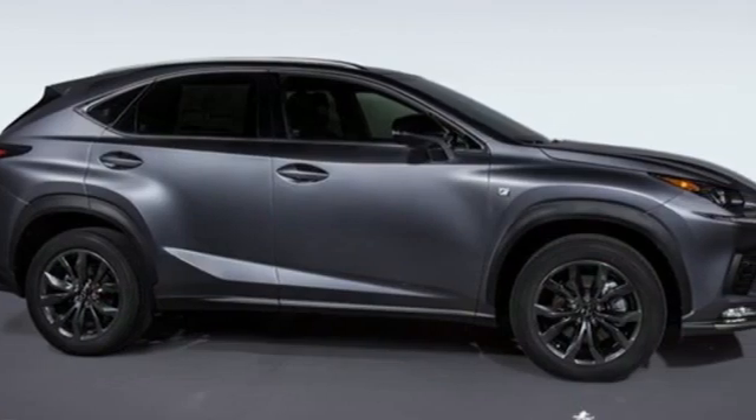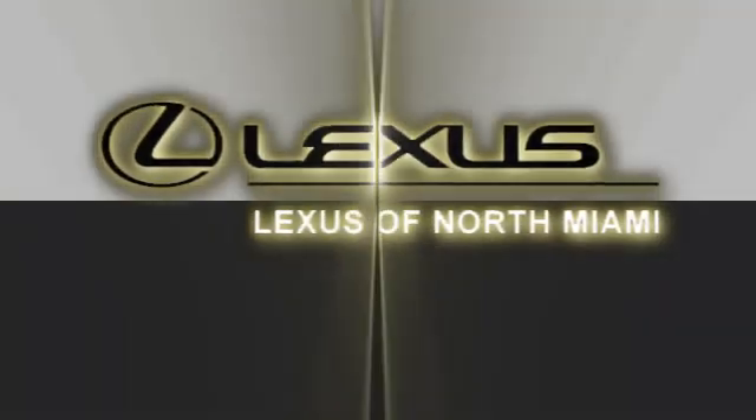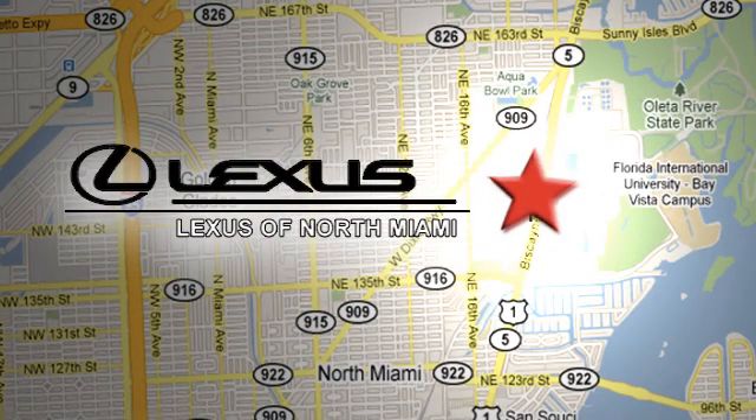Lexus — performance in every detail. Experience it for yourself today at Lexus of North Miami, located on US-1 Biscayne Boulevard in North Miami, just minutes from the Turnpike, I-95, and 441.